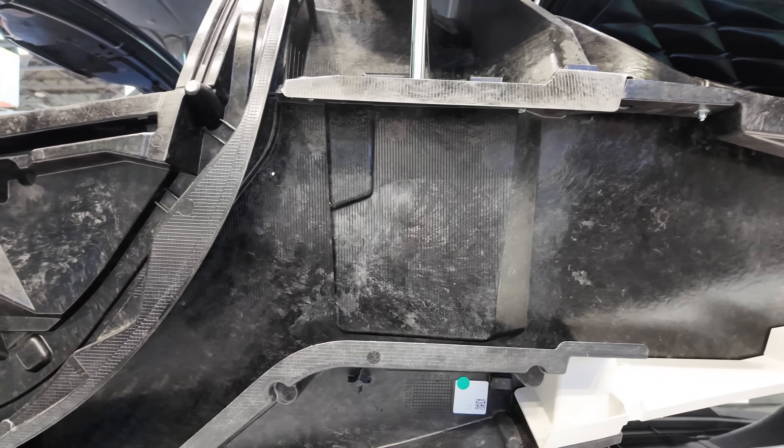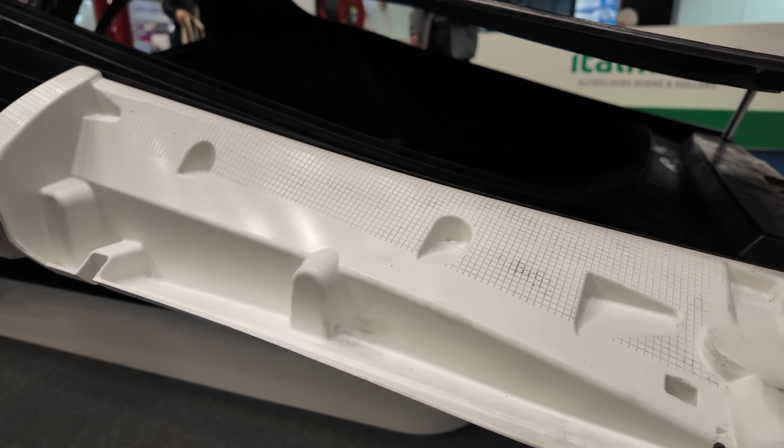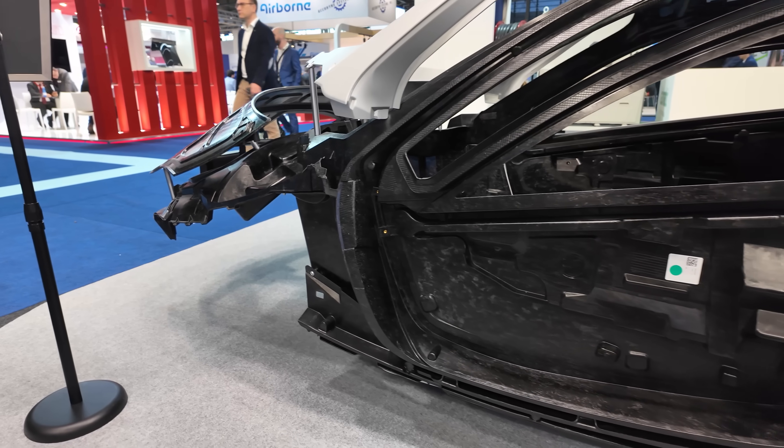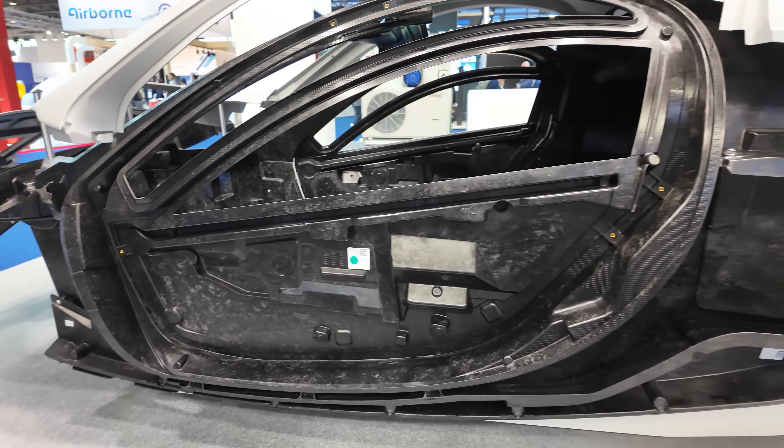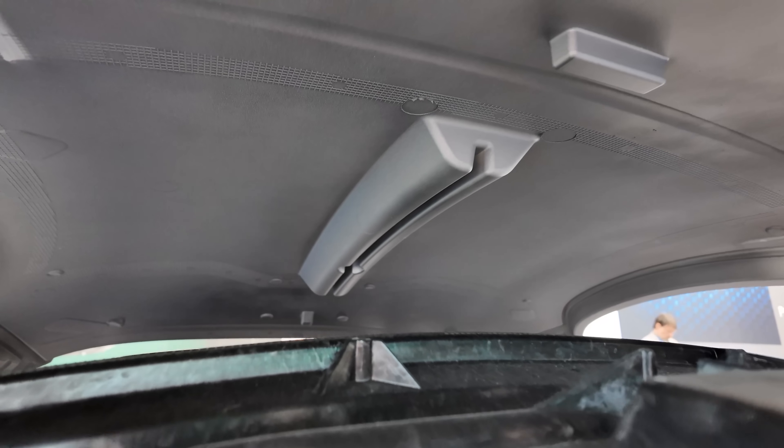Everywhere you see this grid-like pattern, adhesive will go during the production process, and it will make all these parts much stronger together than they are apart. For example, the door inner and outer, and bonding the regular SMC roof to the CFSMC crash structure.